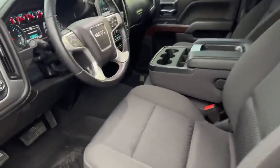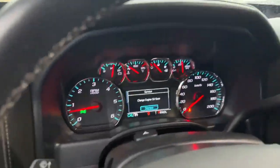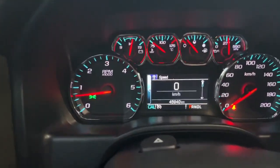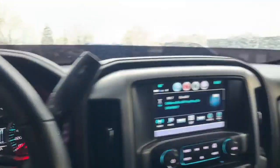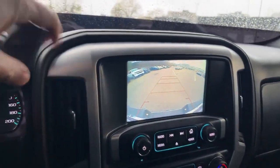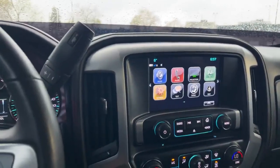Bench seat across the front, so room for six. Power locks and windows, cruise control, and Bluetooth. We have 45,940 kilometers on this vehicle, a backup camera, and Apple CarPlay and Android Auto as standard features, which is great.